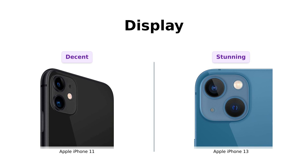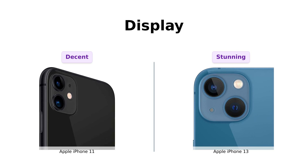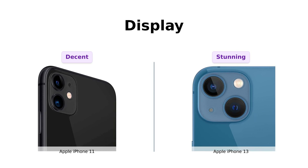Next, let's talk display. The iPhone 11 has a Liquid Retina display, which is like comparing a kiddie pool to the iPhone 13's 6.1-inch Super Retina XDR display — basically the Olympic swimming pool of screens. The iPhone 13 is like looking at the world through a pair of designer glasses, while the iPhone 11 is more like those cheap sunglasses you buy at a gas station.